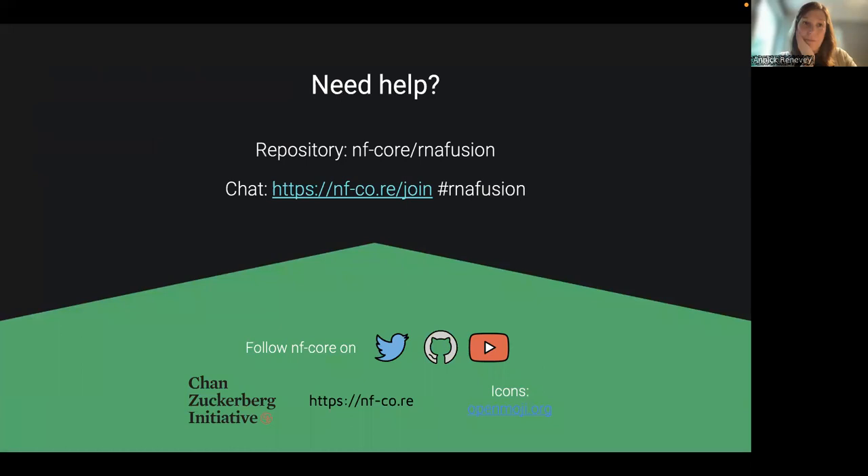If you have any questions, I'm happy to hear them now, or feel free to reach us on Slack or on GitHub — open any issue. It's been great to hear about the different experiences. Thank you for your attention.